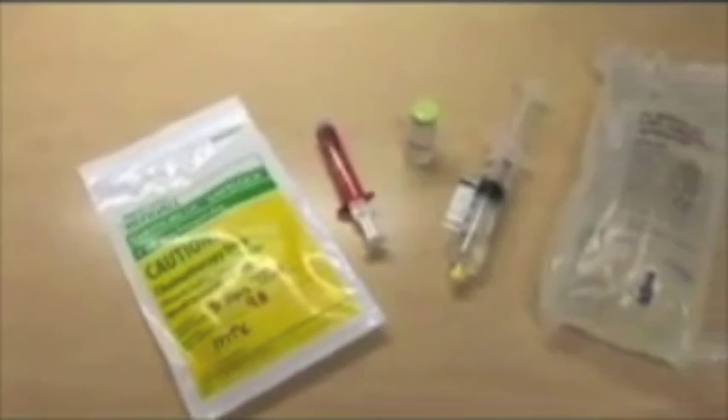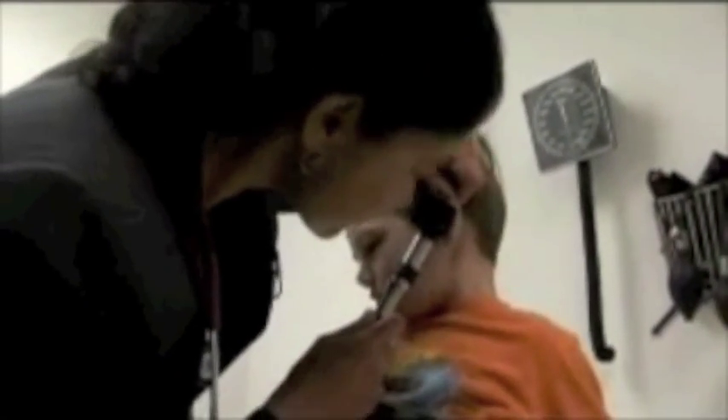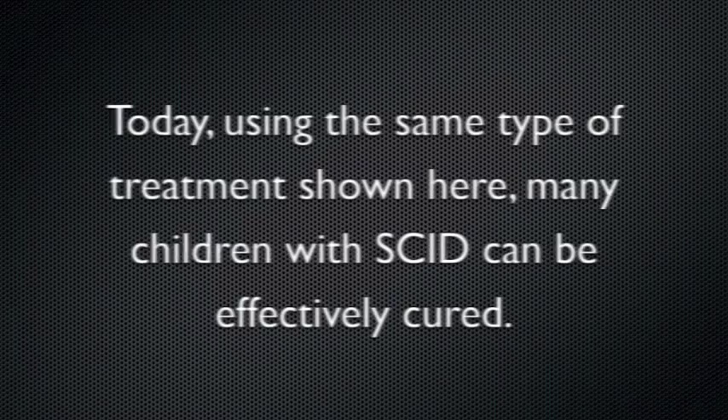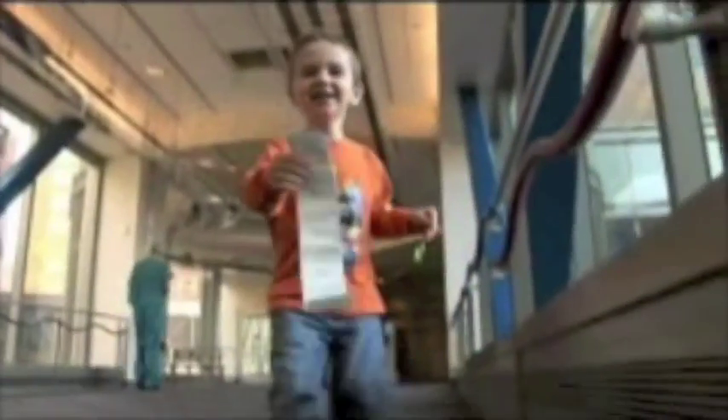His transplant was a success. He's never had any fevers or infections or anything since then. Remembering him from before his transplant to seeing him now is just a good feeling. When my brother did the transplant, it wasn't an option. And I think it's absolutely amazing that Sean had that option, and we don't have to worry about his future.